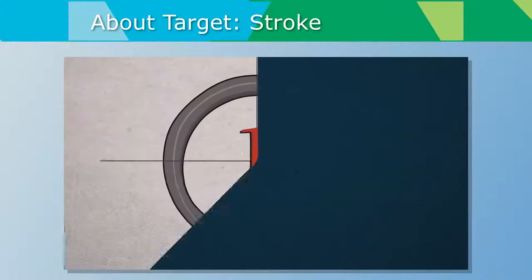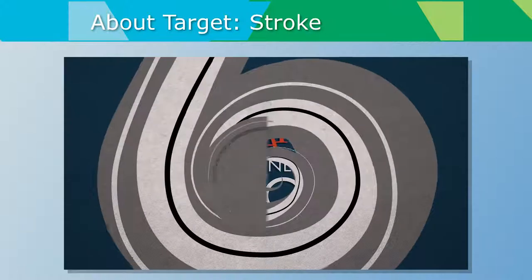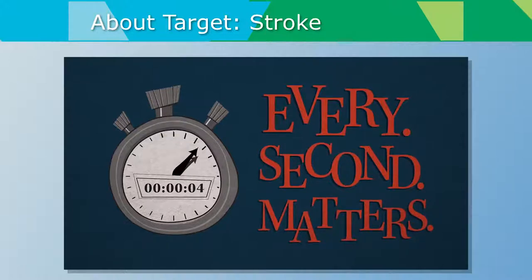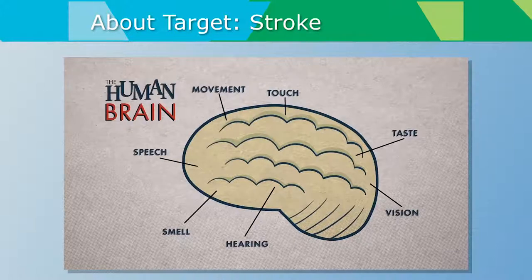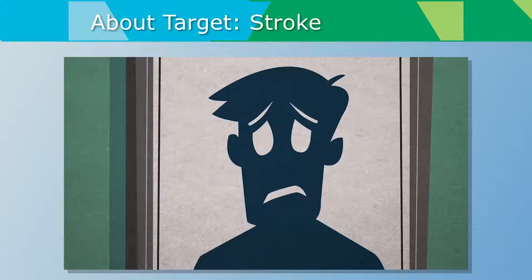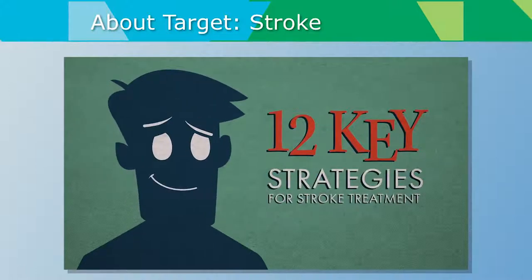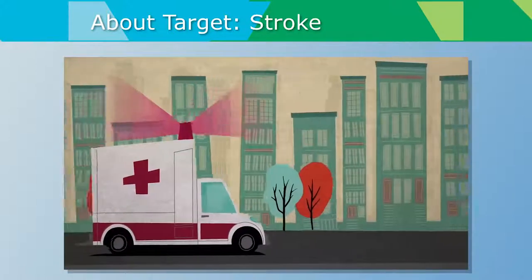The Target Stroke National Quality Improvement Initiative focused on improving acute ischemic stroke care and outcomes for eligible stroke patients treated with alteplase by reducing door-to-needle time. The goals for phase two are to reduce door-to-needle times to within 60 minutes and eventually down to within 45 minutes, using 12 key strategies.